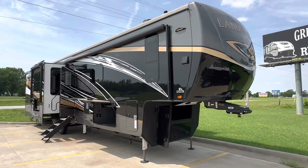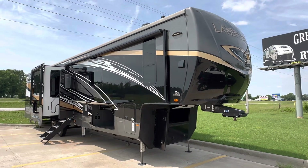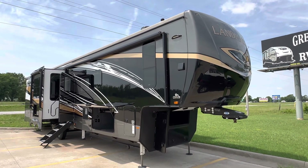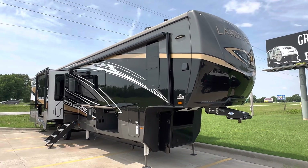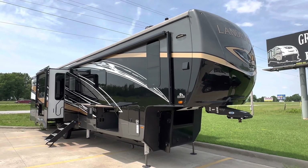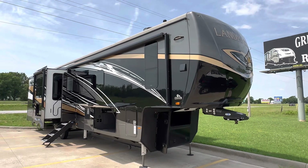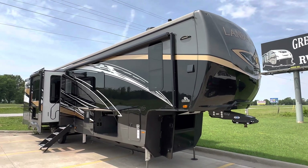Hi there, this is Andy Krier with Great Escapes RV in Stratford, Missouri. I'm going to take you through our 2022 Landmark. This is the Chesapeake Series. It's a rear kitchen with four slide-outs, approximately 43 feet long, 18,000 pound gross, and about 15.7 as it sits here.